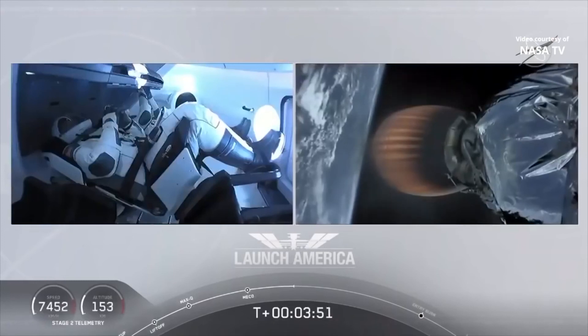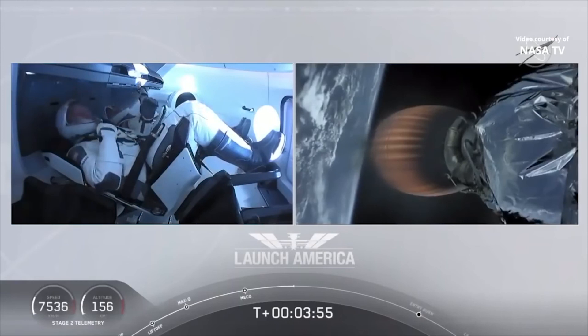Dragon SpaceX, nominal trajectory. Acquisition of signal in Bermuda.